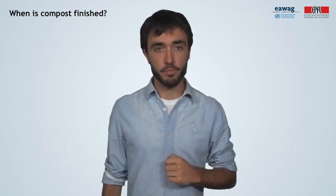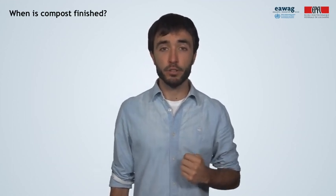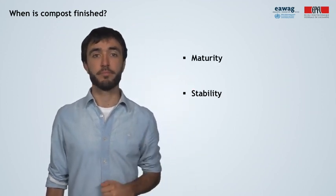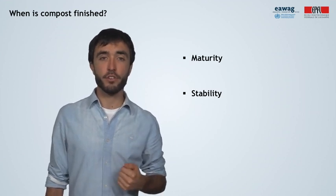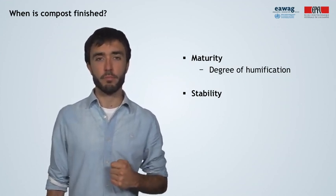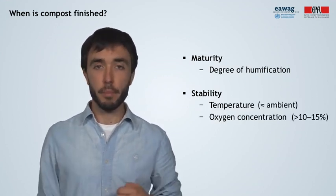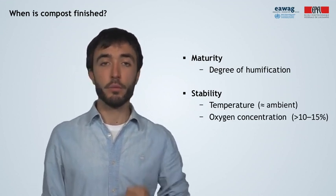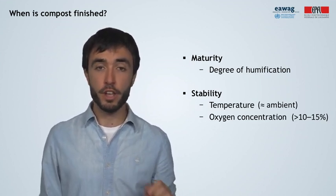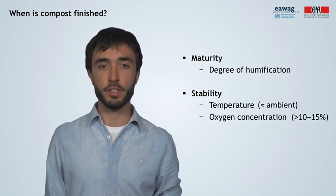How do we know when compost is finished? Compost is considered finished when the raw feedstocks are no longer actively decomposing and are biologically and chemically stable. The parameters used for this purpose are maturity and stability. Maturity is usually defined as the degree of humification — conversion of organic compounds to humic substances — which are most resistant to microbial breakdown. Stability, on the other hand, is indicated by temperature and oxygen consumption. The most clear indication of a stable or finished compost pile is when the temperature at the center of the pile returns to near ambient, and when the oxygen concentrations in the air cavities inside the pile remain greater than 10% for several days.